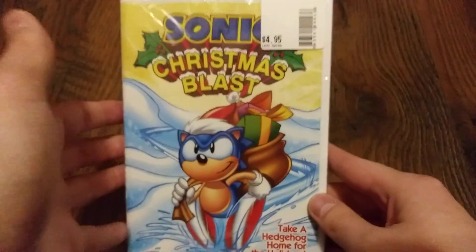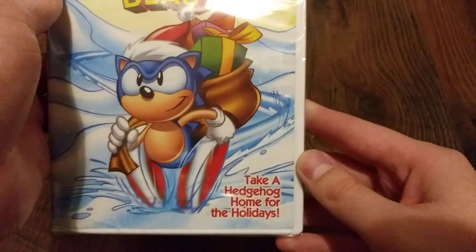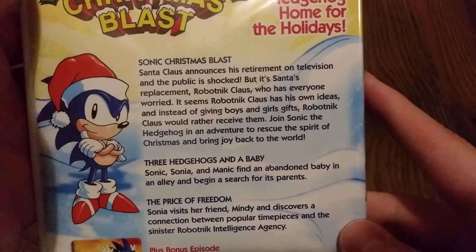Next we have Sonic Christmas Blast. This one was $4.95. Here is the spine. And then here on the back: take a hedgehog home for the holidays — Sonic Christmas Blast.